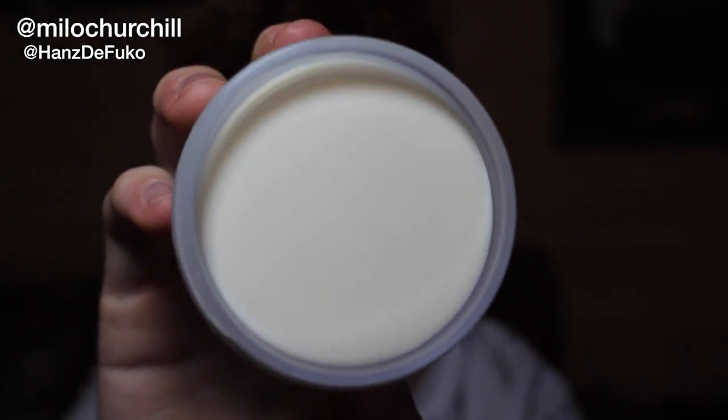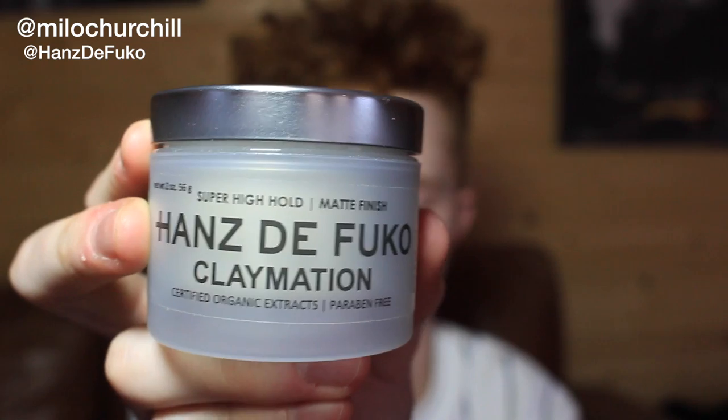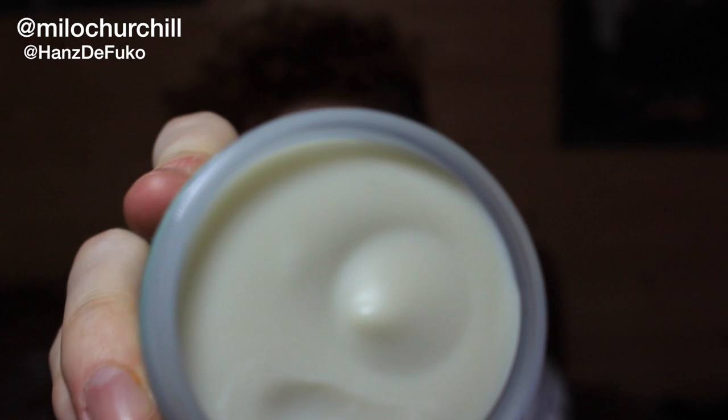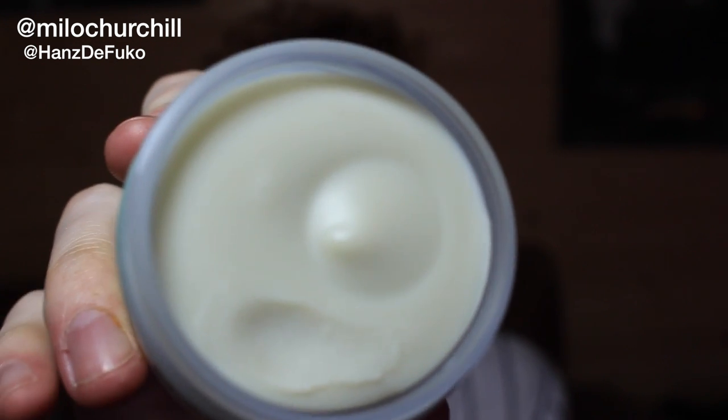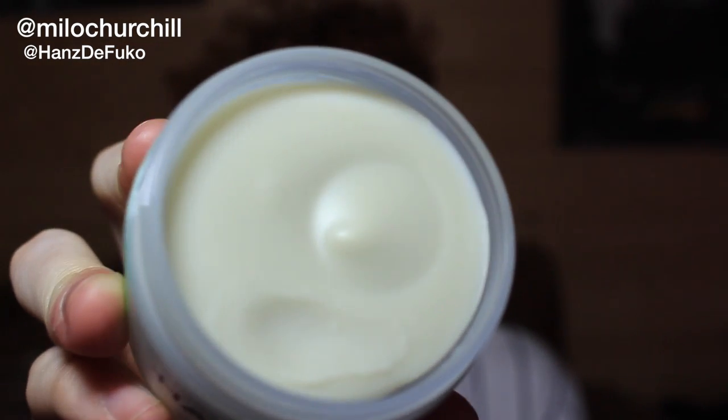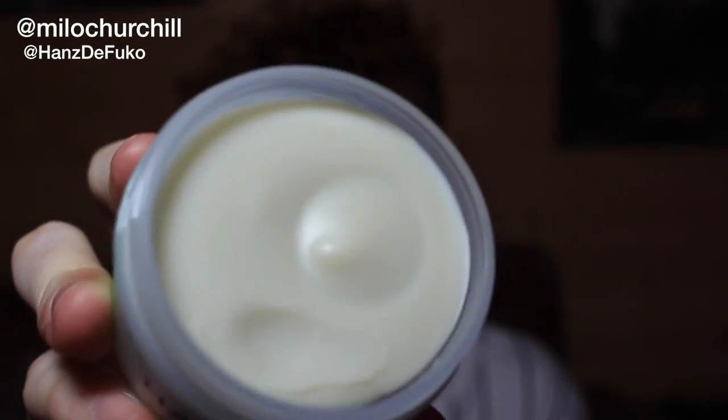Next up is a product I'm very fond of — the Hans de Foucault Claymation. Claymation is the strongest product they've got and it's a super high hold with a semi-matte finish. Here's what it looks like on the inside. This one's really great for those really strong looks where you want to keep your hair back without looking too greasy like you would with a really thick gel. In all honesty it's a really great product — this is the second pot I've had.